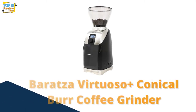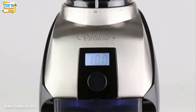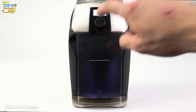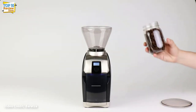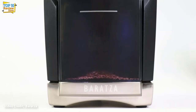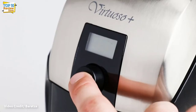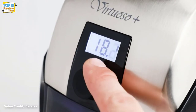Number 9: Baratza Virtuoso Plus Conical Burr Coffee Grinder. The Baratza Virtuoso Plus coffee grinder is regularly picked as the home grinder to beat by professionals, and for good reason. Its well-made conical burrs produce a wide range of grind sizes, the results are consistent, the machine is solidly built from both metal and plastic, and it's all backed up by good customer service.